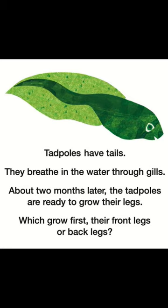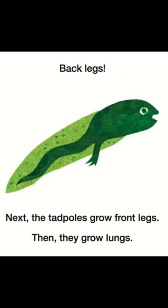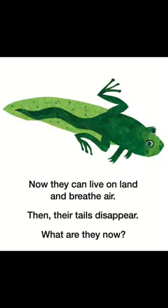Which grow first — their front legs or back legs? Back legs. Next, the tadpoles grow front legs. Then, they grow lungs. Now, they can live on land and breathe air. Then, their tails disappear.